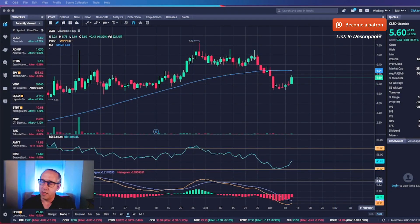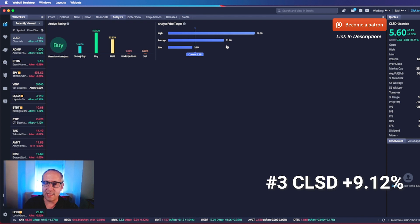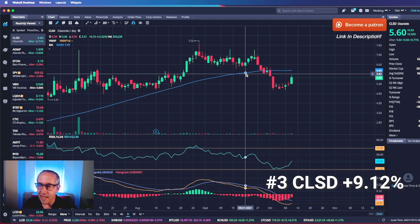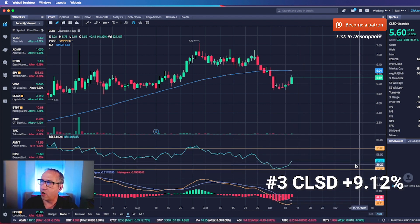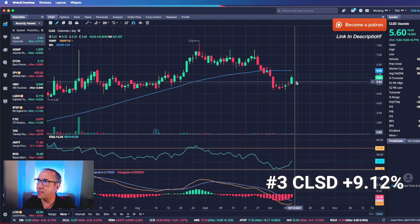We've got three great stocks here and I think you should be able to make some money on these — I am in all three already. Number three is Clearside Biomedical, ticker symbol CLSD. Analysts have an average target price of $11.60 a share. My personal average is $5.13, and since calling this out it's up 9.12% — we called this out last week in our Discord group. They have a PDUFA date of October 30th, and a drug up for approval that helps with diabetic macular edema, which affects millions of people.